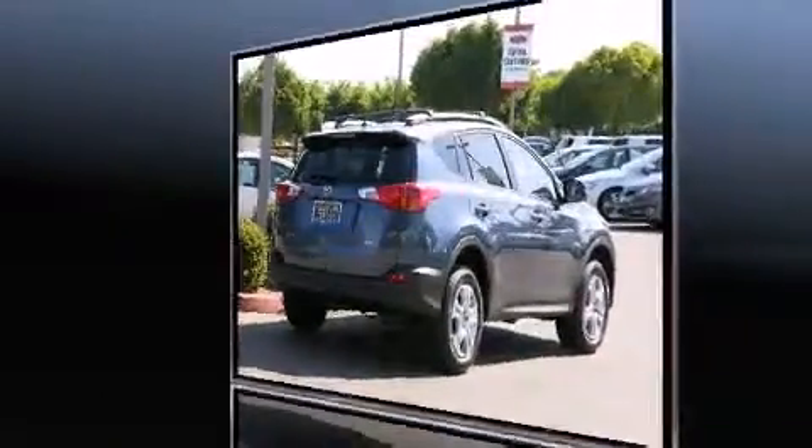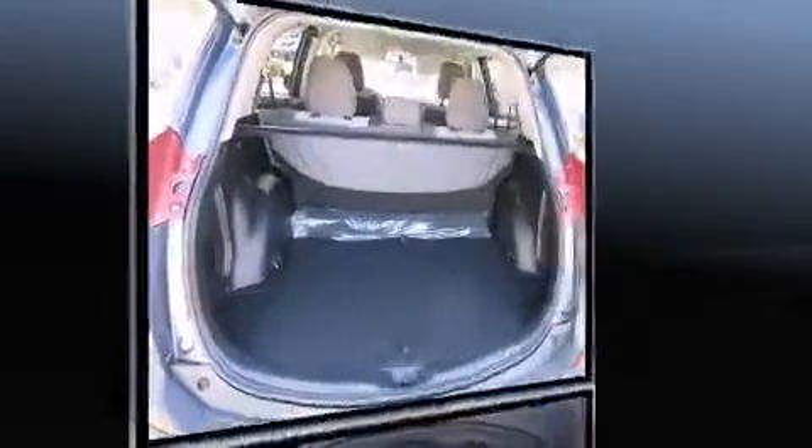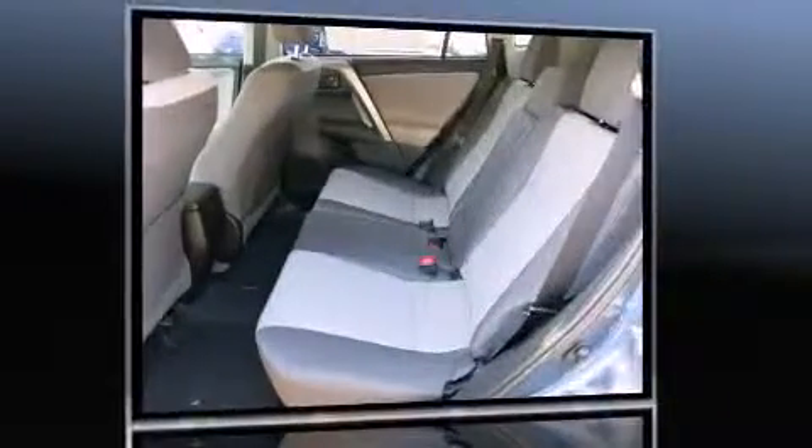This model accommodates five passengers comfortably and provides features such as a tachometer, remote keyless entry, a roof rack, rear wipers, and one-touch window functionality.